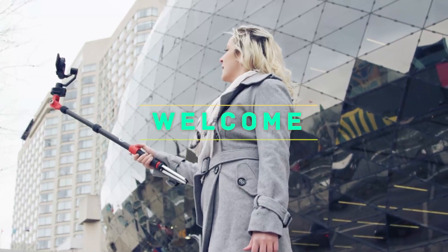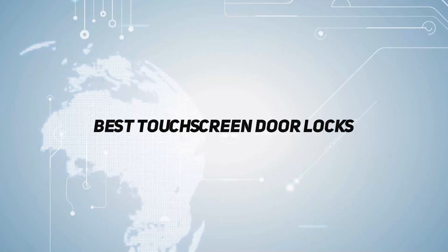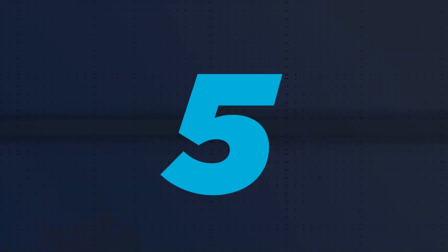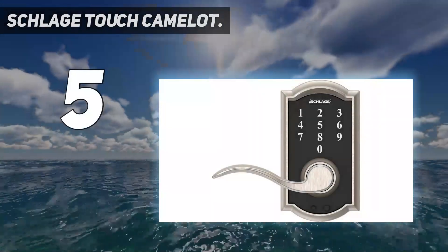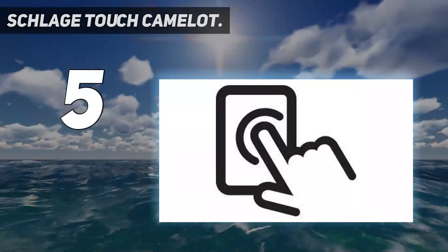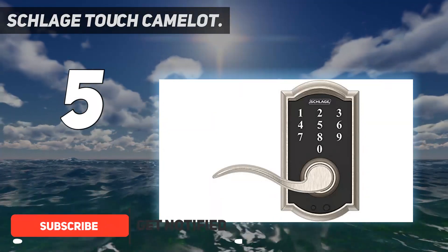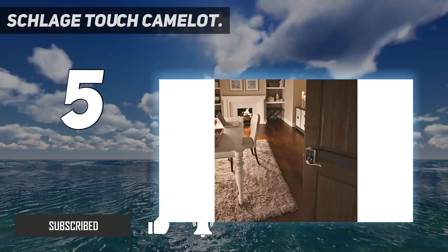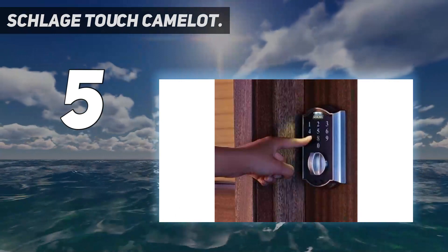Hey, welcome back to my channel. In this video I'm gonna talk about top five keyless entry locks. Starting at number five: the Schlage Touch Camelot. If you're concerned about security weakness with keyed entry access, a completely keyless entry system is the way to go. Our top recommendation is the Schlage Touch Camelot lock — a keypad-only entry system with no key lock, meaning it is not susceptible to being picked by would-be thieves.